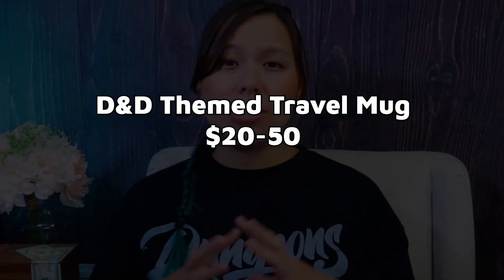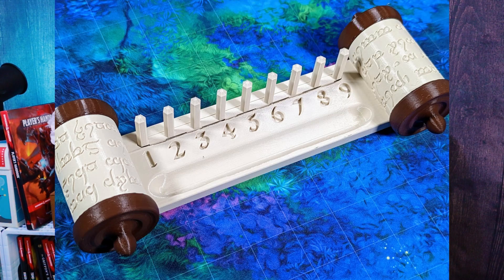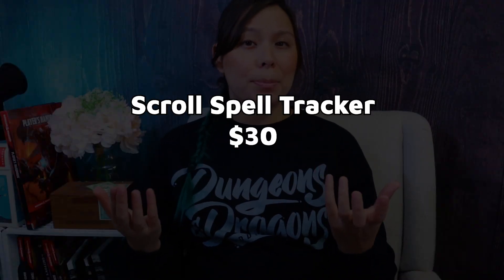Next is a D&D travel mug. I like this one because it has a dragon on it, but you can literally get any kind — there are tons that are even more specific than just a dragon one. Also on Etsy I found a scroll spell tracker for about $30, depending on whether you get it hand-painted, what you paint it as, etc. But it looks cool and is useful — it actually tracks your spell slots.